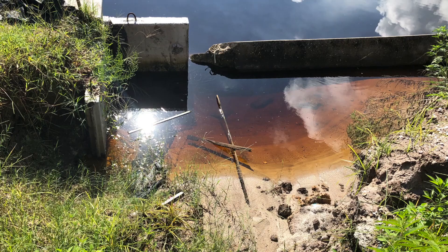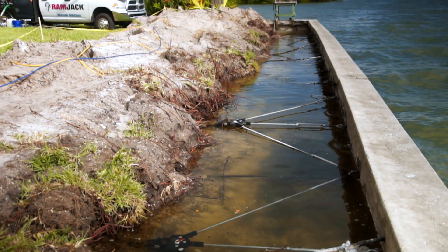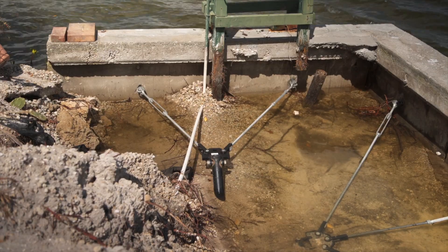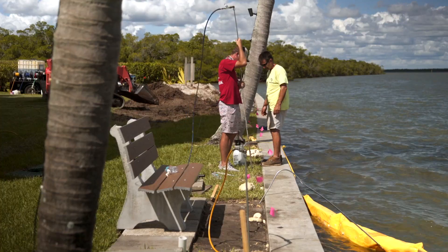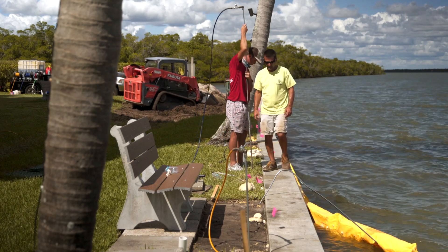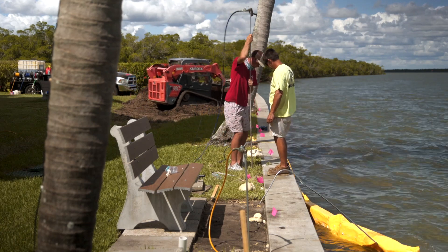It is important to identify seawall problems early and repair them effectively to avoid more costly repairs and replacement later. Replacement can easily cost double or triple what timely and effective repairs will cost now. Plus, there's a good chance that a repair by Ramjack will carry a longer warranty than you would get with a company that replaces your seawall.